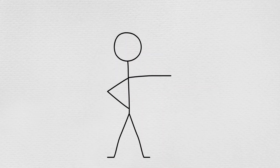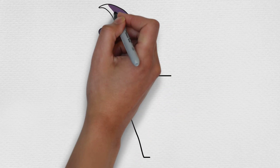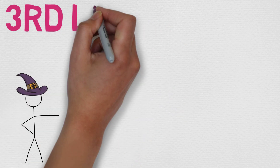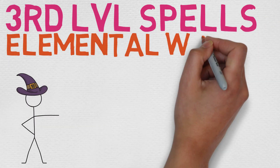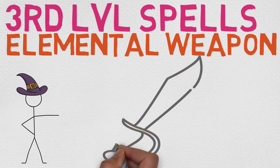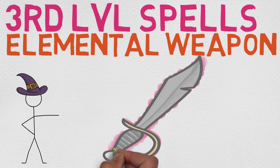Hello Magiccasters of all shapes and sizes! My name is Chance, welcome to my spellbook and thank you so much for tuning in to the 17th episode of our 3rd level spell series. Today we have a very cool choice — it's kind of a nod to a previous spell, but I'll get into that in a little bit.